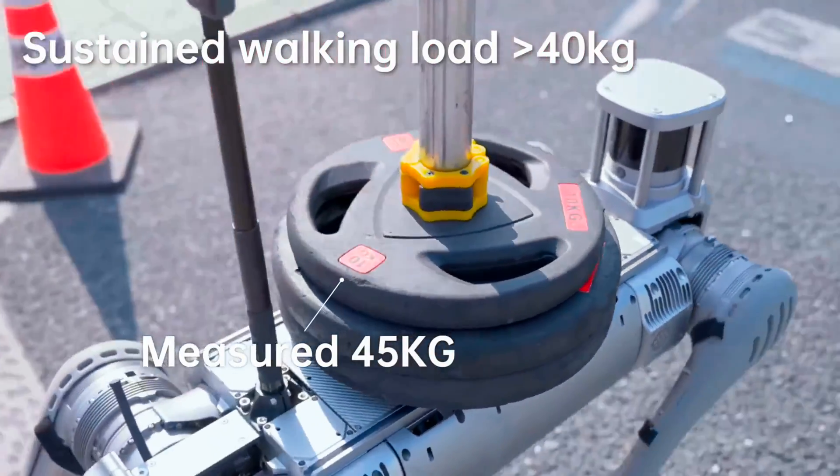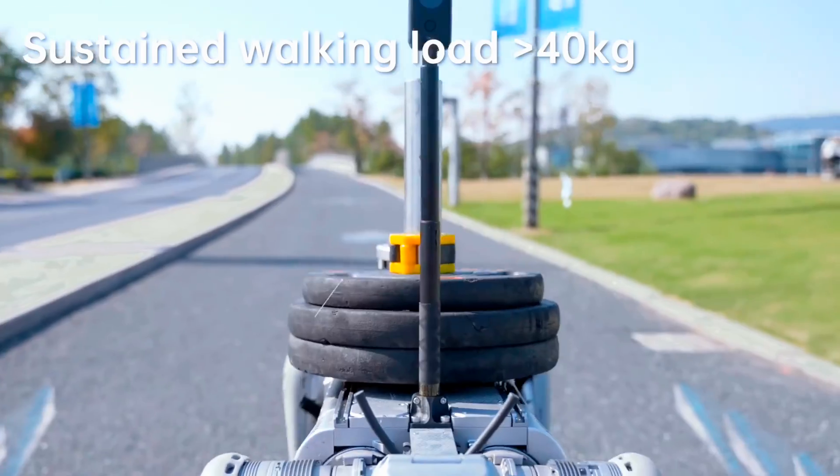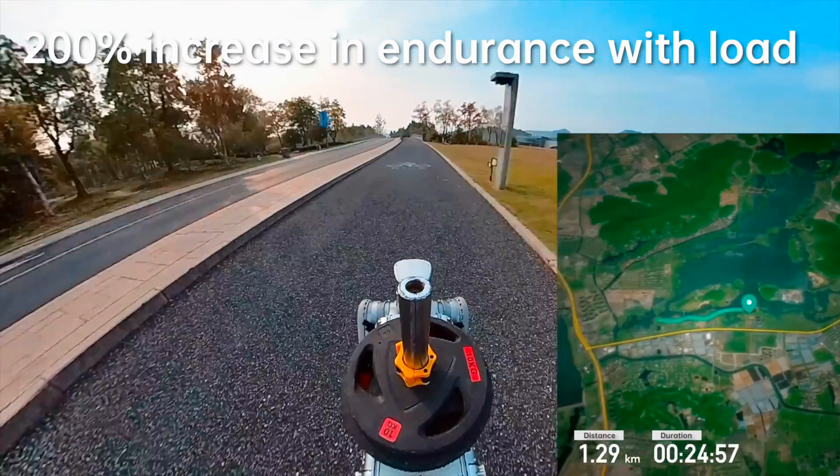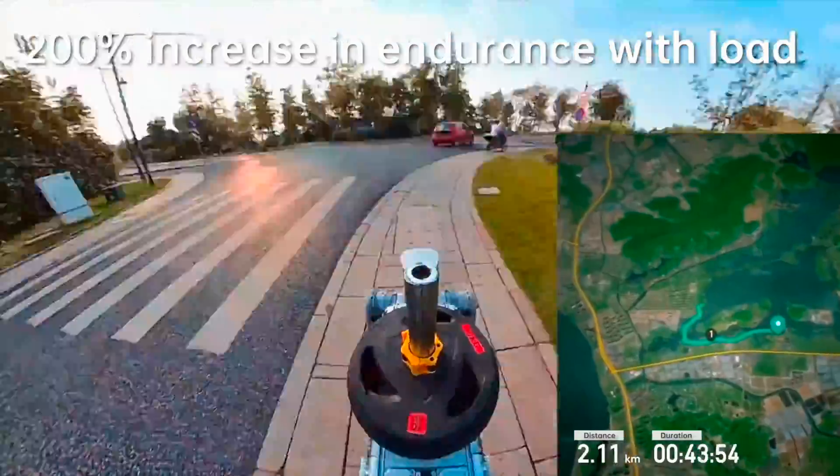Additionally, whereas the B1 can carry a load of up to 20 kg when walking, the B2 can manage 40 kg, and is capable of supporting up to 120 kg when standing still.